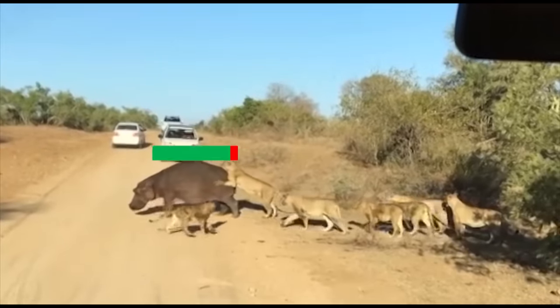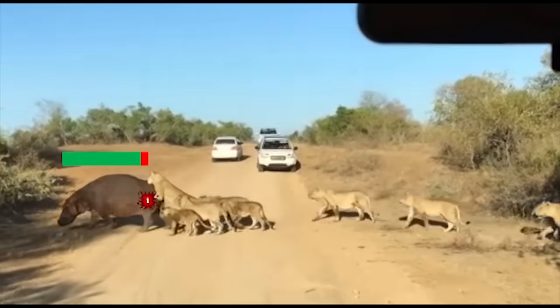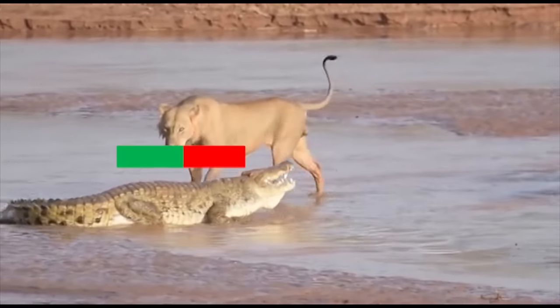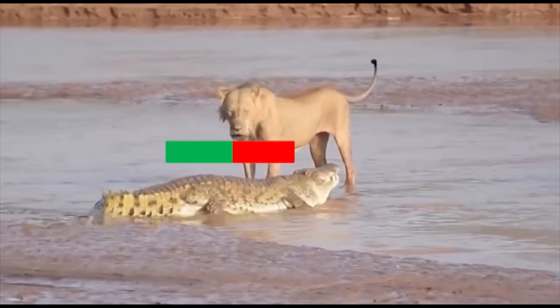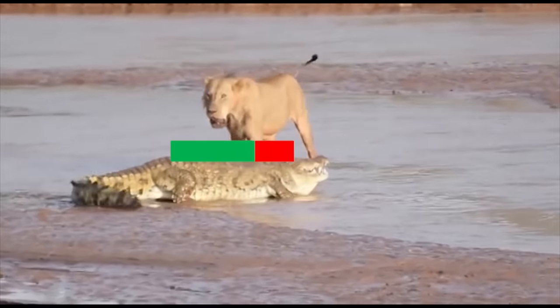One thing that immediately jumps out at anyone who runs into these builds is their extremely high vitality. Both builds maximize the damage they can take in different, extremely effective ways. The hippo simply has extremely high base stats for hit points. Thick skin and high body fat allow the hippo to simply shrug off most hits. On the opposite side of the spectrum, we have the crocodile, with only a moderate amount of base hit points. However, the crocodile's thick, scaly hide offers even more protection than the hippo's blubber.